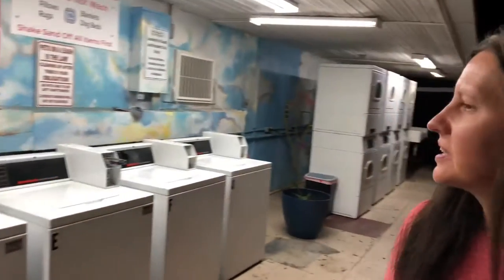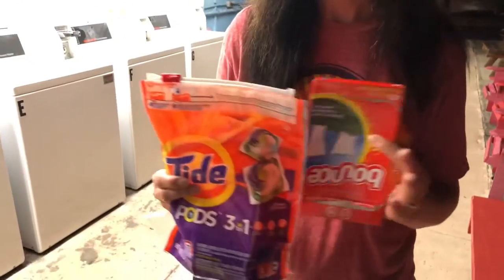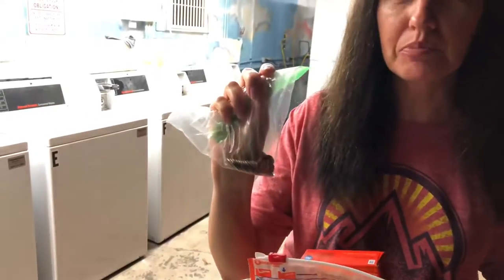On longer road trips you have to do laundry, so it's nice when RV parks have a laundry facility like this one. This one's really good — it has a lot of machines, so we can get quite a few loads done quickly. We usually bring our own laundry detergent, and make sure you have a lot of quarters because the machines take quarters.